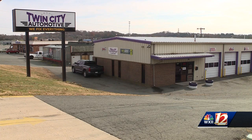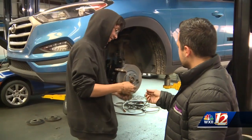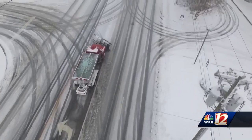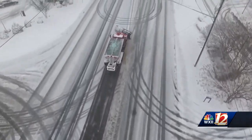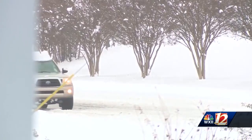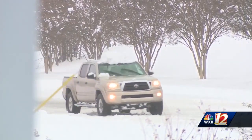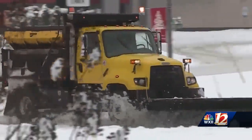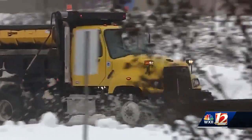Being proactive and taking care of your car ahead of the winter weather can help prevent you from a potential disaster once it actually does hit the area. You don't realize how important it is until you get caught without it. You just don't want to end up on the side of the road stuck, unable to see, sliding around into a guardrail — just any of those things.